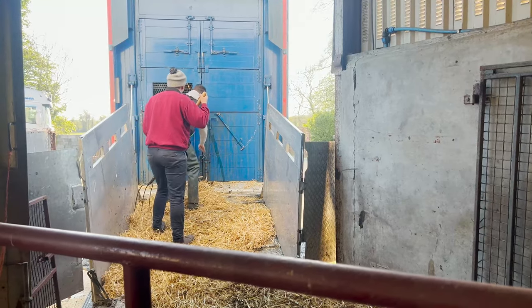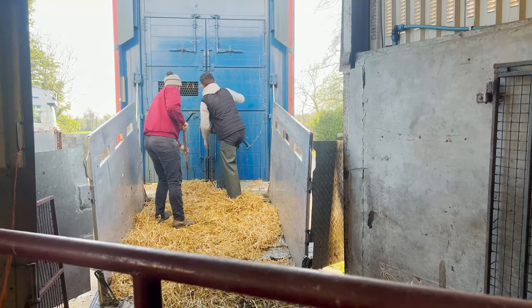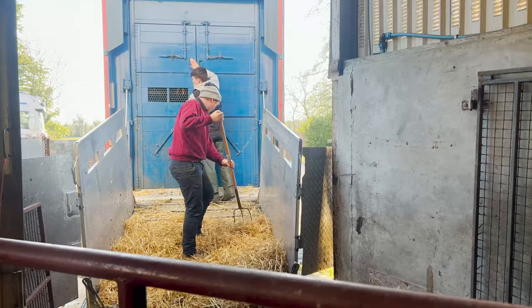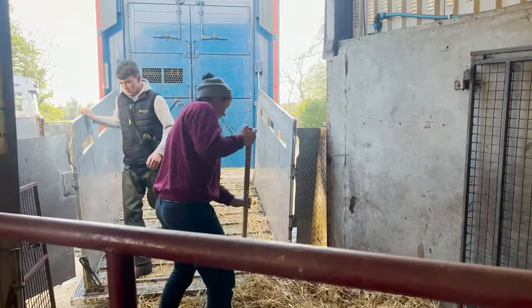That lorry is full there now — 75 animals on it. The lads are just closing the doors, they'll tidy off the back of the lorry and secure it, and the vets will make sure it's secured. Then that lorry is ready to travel to the boat for the journey across.